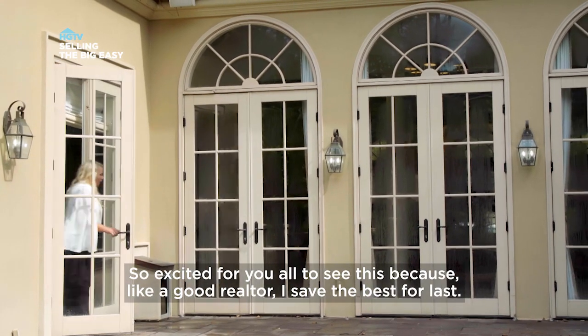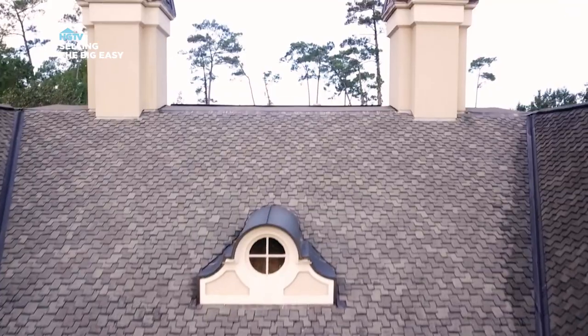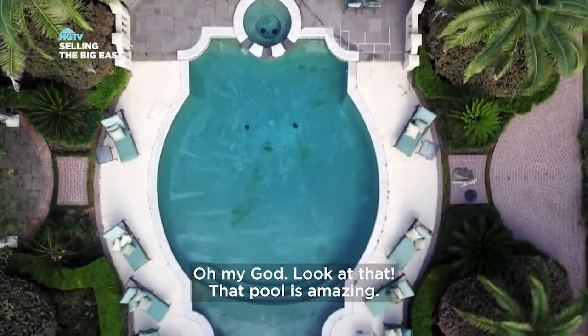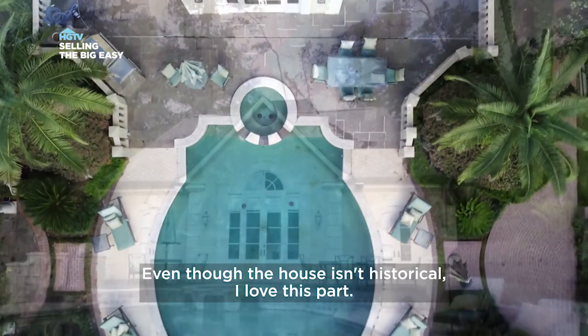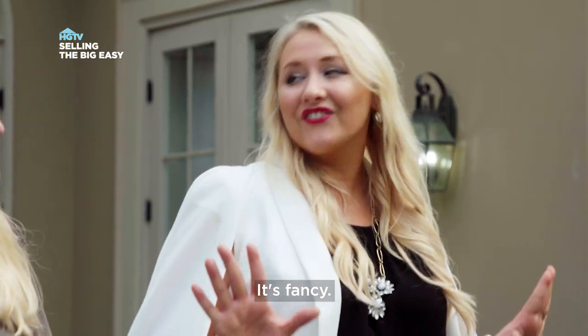I'm so excited for y'all to see this, because like a good realtor, I saved the best for last. Oh my God, look at that. That pool is amazing. Even though the house isn't historical, I love this part. Palm trees — yeah, I love that. It's fancy. Super fancy. I love this.